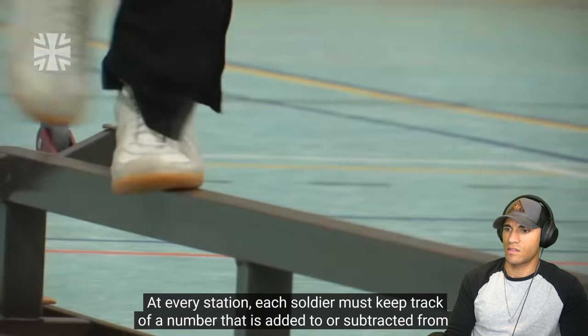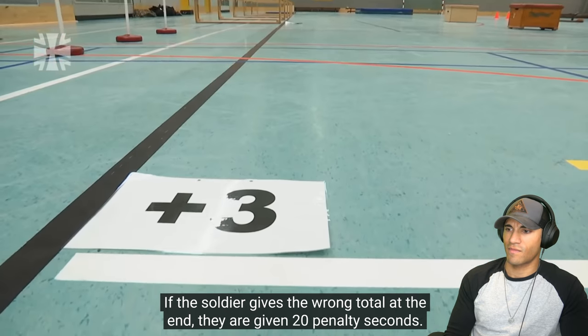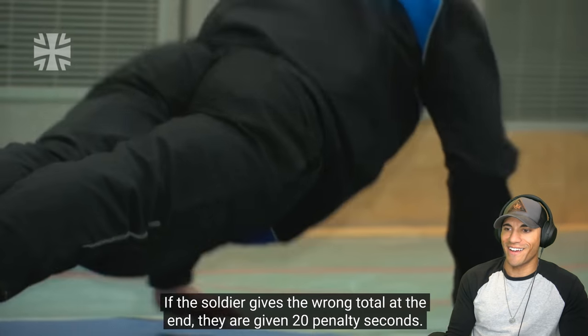At every station, each soldier must keep track of a number that is added to or subtracted from. If the soldier gives the wrong total at the end, they are given 20 penalty seconds. That's really cool — we have kind of similar things in the Marine Corps and the Army. It's called the Kim's game. Basically if you're doing something tough like a ruck march or an obstacle course, they'll have certain items placed on a tarp, and you're supposed to remember the layout, what kind of items they are, their condition, and dimensions. After the fact, you try and recall it as a team. This is a slightly different but also pretty cool way of doing it.